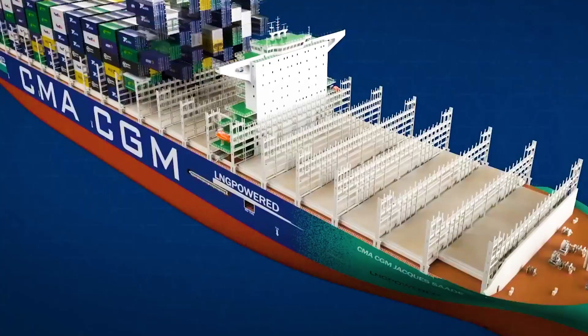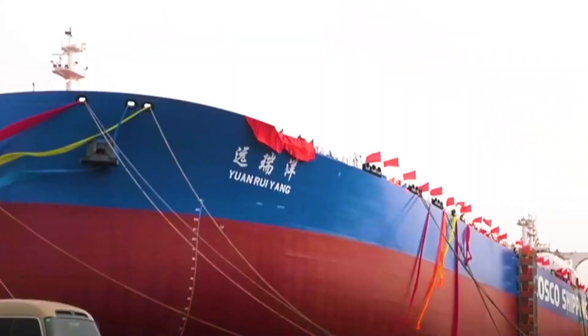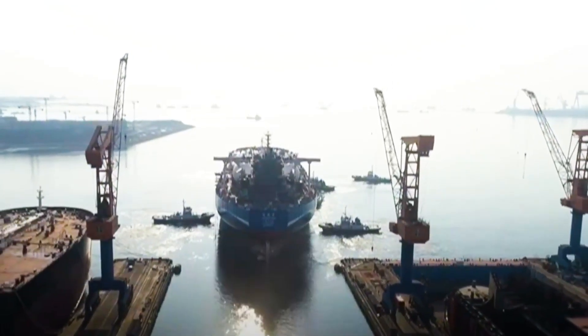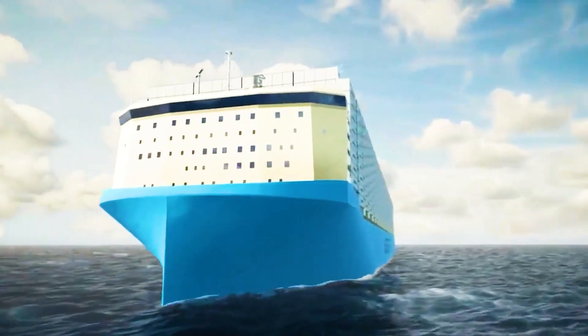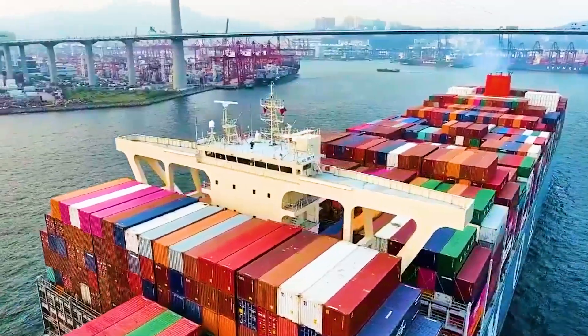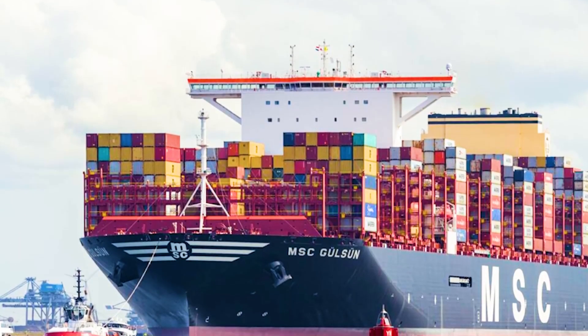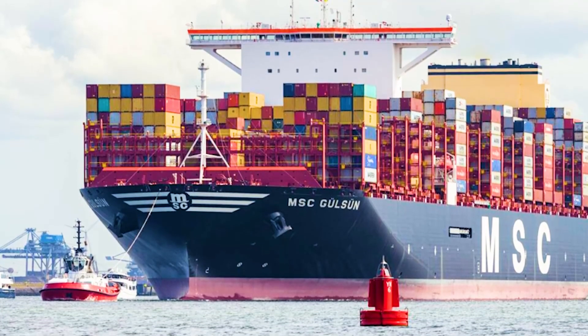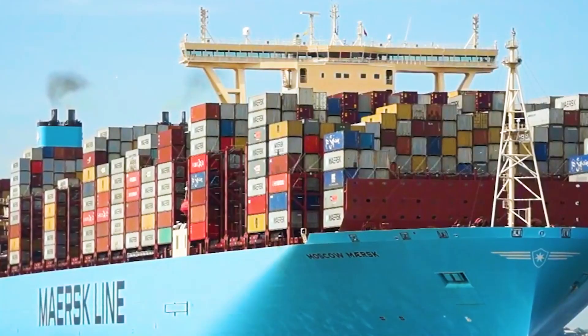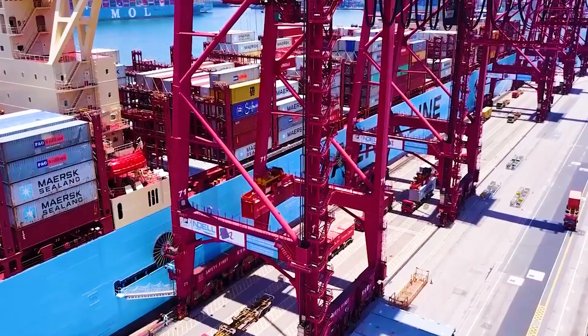Then, in June 2021, the world's largest and most advanced dual-fuel-powered container ship, independently designed and built by China, was also successfully delivered. Currently, the maximum capacity that the world's largest container ships can carry has reached 23,000 TEUs, which is 10,000 TEUs higher than the maximum capacity ten years ago.